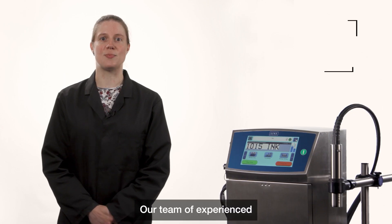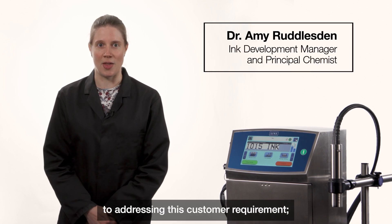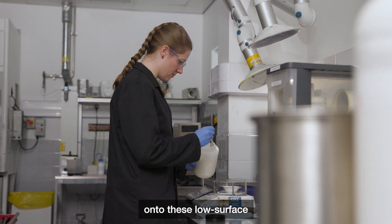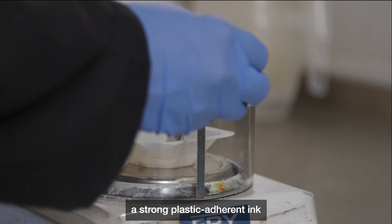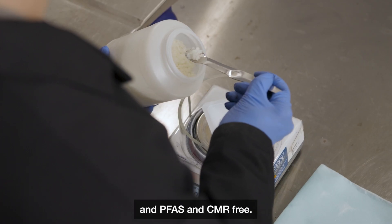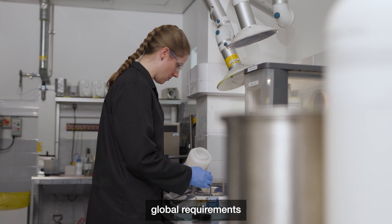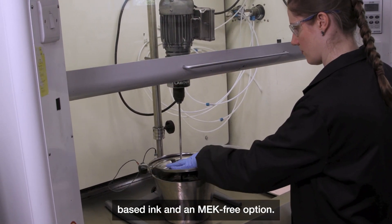Our team of experienced scientists have been dedicated to addressing this customer requirement, formulating a new ink capable of reliably coating onto these low surface energy plastic films. Our goal was to create a strong plastic adherent ink that was quick drying and PFAS and CMR free. To meet different global requirements, we have created an MEK based ink and an MEK free option.